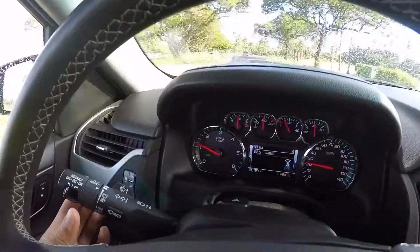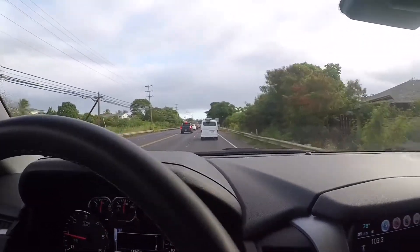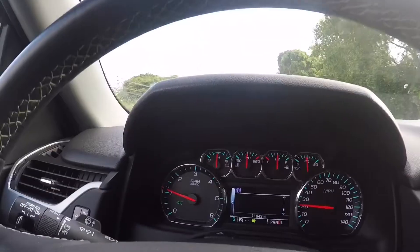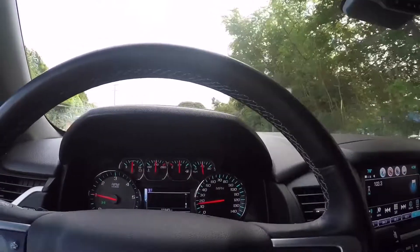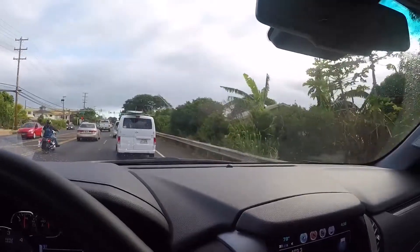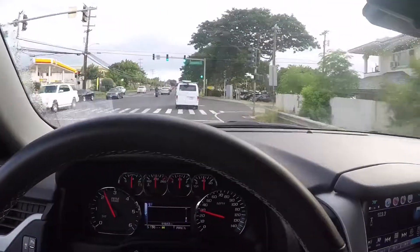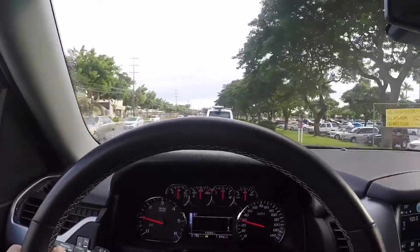The final thing missing from the Yukon XL is the rain-sense windshield wiper system. Right now as I'm driving, the rain-sense mode is supposedly on. It's lightly drizzling, but honestly it's really not working — it says the rain-sense is on but it's not swiping at all. It's a light drizzle, and as the rain keeps dripping it's kind of weird. I'm not sure exactly how it works — maybe it's not set up correctly — but the rain sensor doesn't really seem to be working.